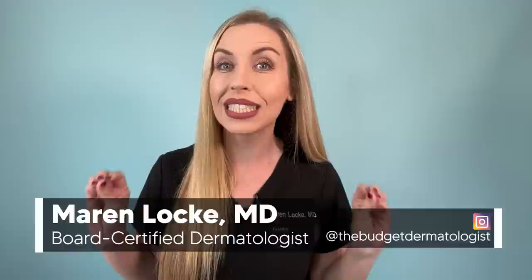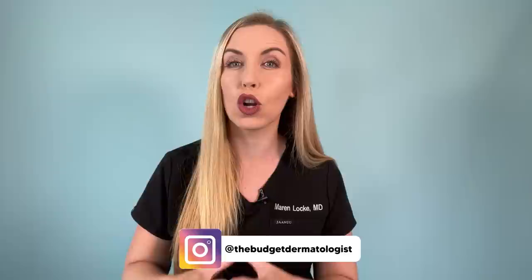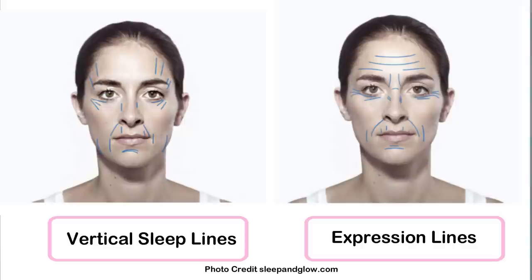There are two things, and only two things, that will work. Sleep lines are those wrinkles on the face that are caused by sleeping with the face smushed. Over time, when you are sleeping for hours and hours in a row every single night in the same positions, these sleep lines will get etched into the skin. There is a classic distribution of sleep lines, which are vertical lines on the face — you can tell these are different from radial lines like crow's feet or horizontal lines across the forehead. These sleep lines actually go downwards over the other wrinkles.